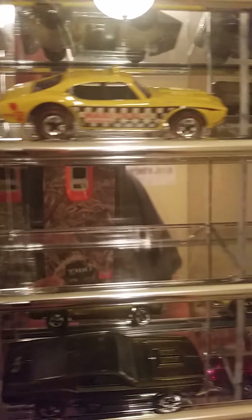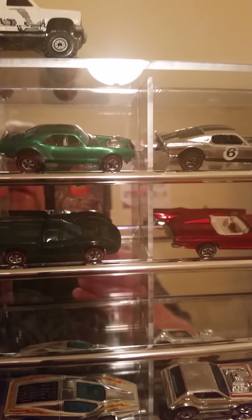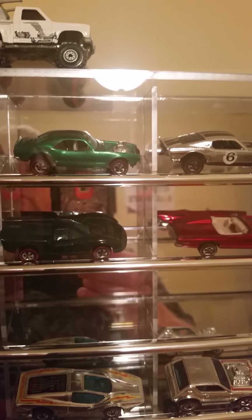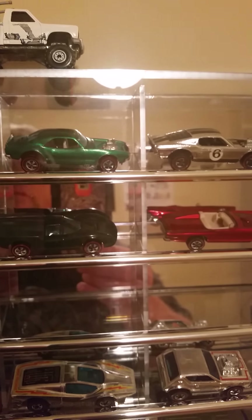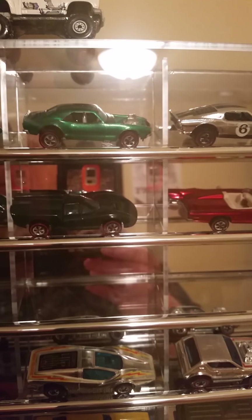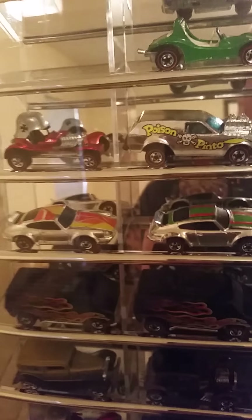I've got more coming too, and I'll have to make a video to show you those. I've got the Deora with the surfboards, I've got the Custom Fleetside coming, and then some other ones I've got to show you. They'll be going right up here too — part of the Sweet 16, the original crew of the red lines.